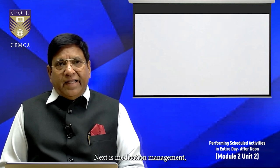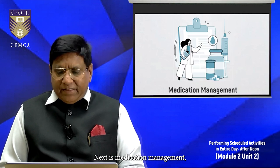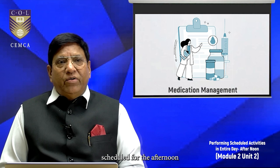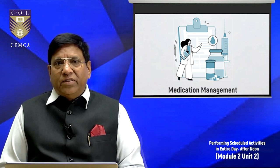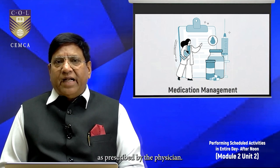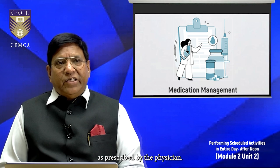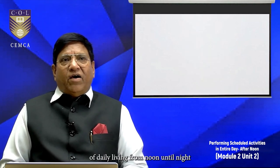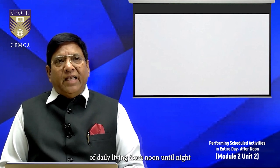Next is medication management. Prescribed medications scheduled for the afternoon or evening should be administered with food or water as necessary and as prescribed by the physician. These are some of the activities of daily living from noon until night.